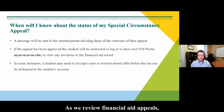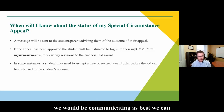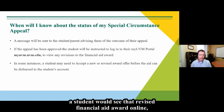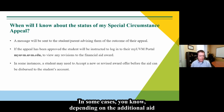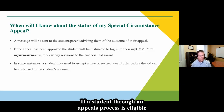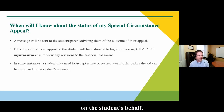As we review financial aid appeals, we are in contact with students — or with parents if they initiated the appeal — advising of the outcome and asking for any additional information needed. If there is a change to the financial aid award, a student would see that revised award online. In some cases, additional aid could be in the form of low-interest loans or work study that a student would need to accept. If a student is eligible through the appeal for additional federal or university grant funds, those will be processed and accepted automatically.